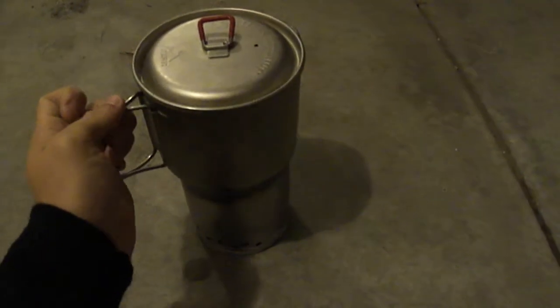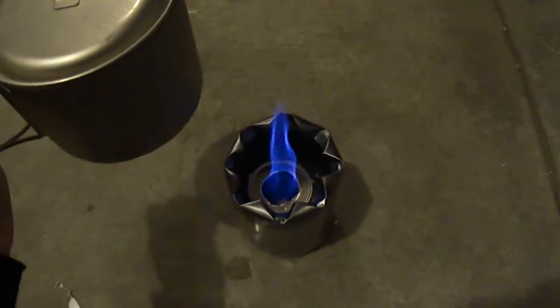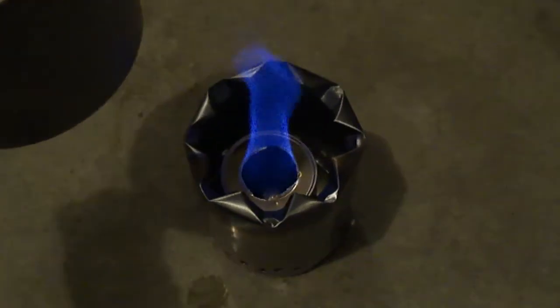You can actually see the alcohol boiling inside. What happens is the alcohol boils inside, and then the vapor it gives off is what burns.